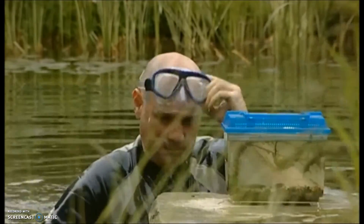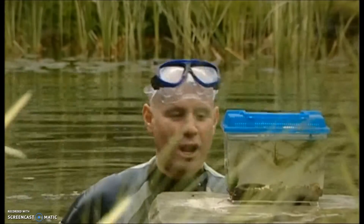The water's quite clear, but even so, it's hard to get close enough for a really good look without frightening the newts away. So we put some in a tank to give you a closer look.